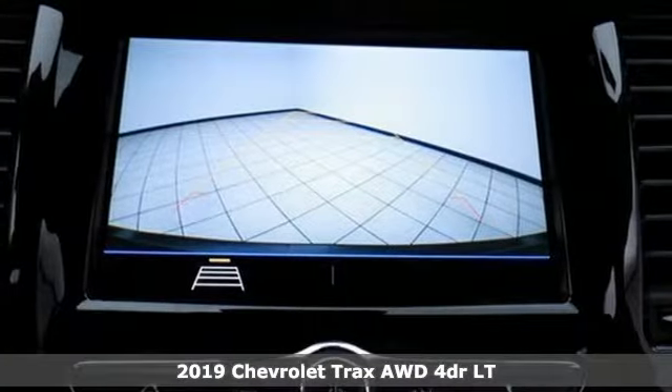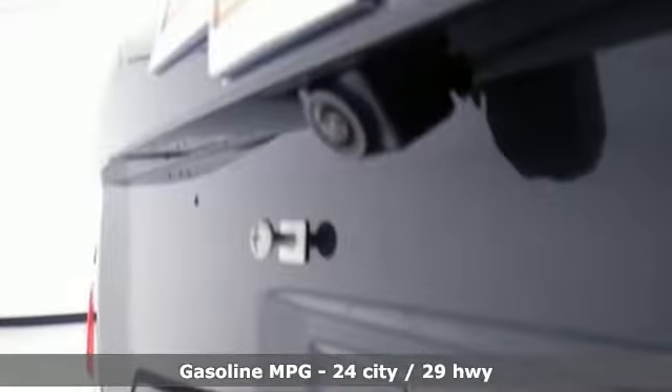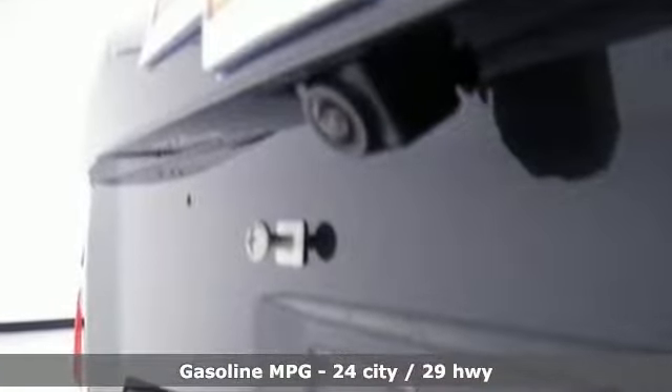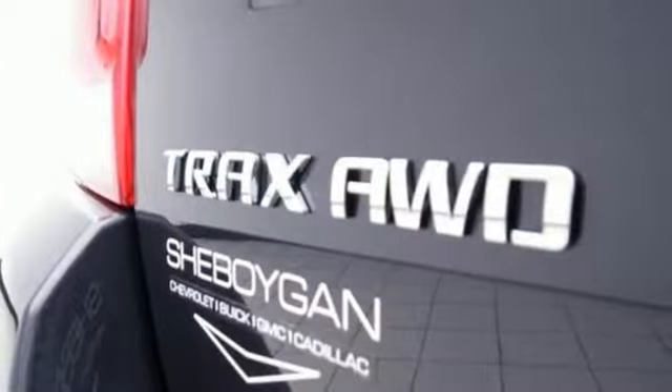It boasts an impressive list of features like these: automatic transmission, leather steering wheel, streaming audio, rear parking sensors, manual tilting steering column, power heated mirrors, external memory control.